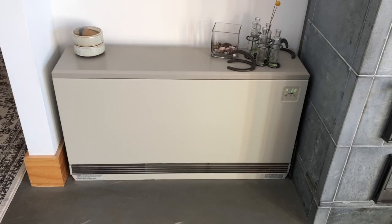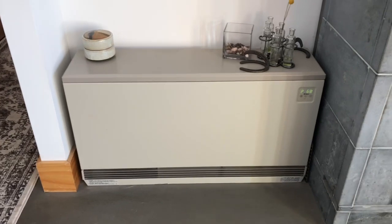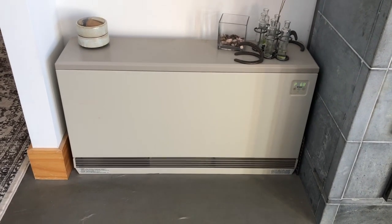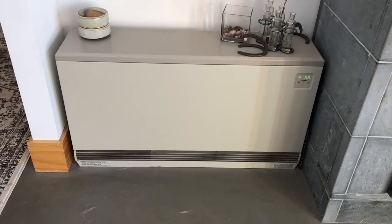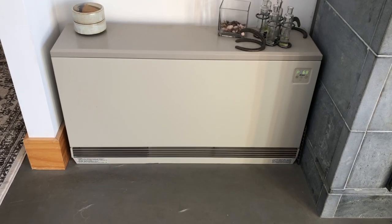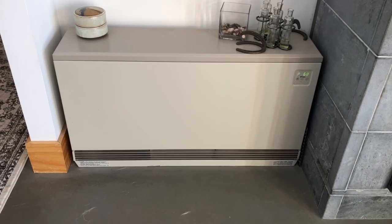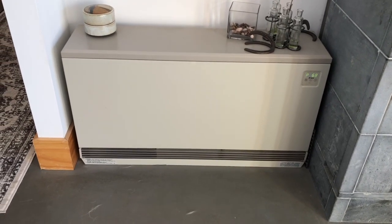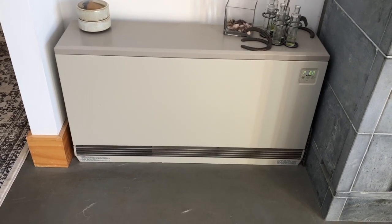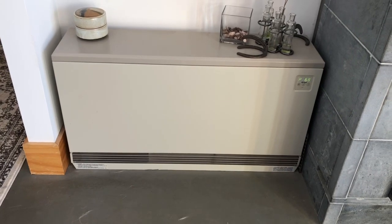The brick heater heats off-peak, which means it comes on at night and stays on until the morning. The electric company controls when they turn on the heat and how much heat they're able to put into the bricks. Typically we're paying about 14 cents per kilowatt hour for our peak electricity, and it's about 5.5 cents per kilowatt hour to heat this brick heater.